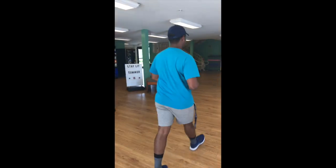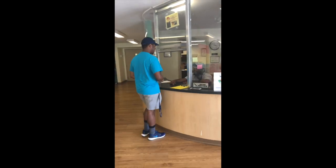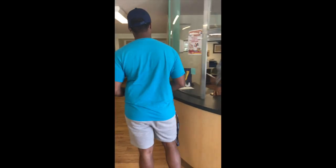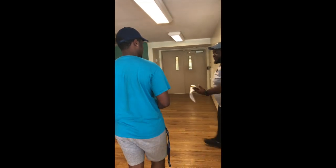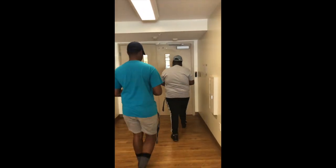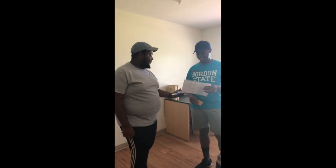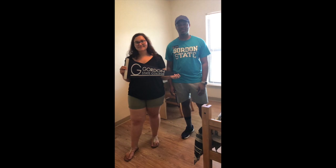When entering the dorm building, a resident assistant will be there to aid you with housing questions and show residents their new home. To aid with moving items, dollies are recommended. A company called Tagabox will also have bins with wheels available for rental. And this concludes your Highlander Helper Guide to Moving Into the Dorms.